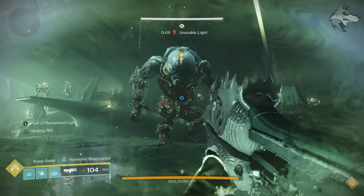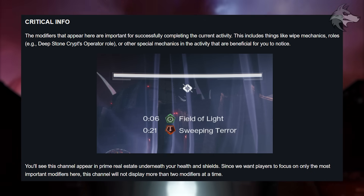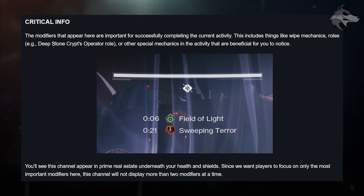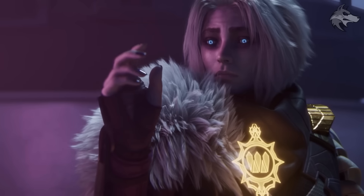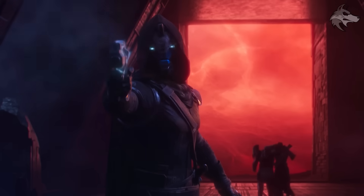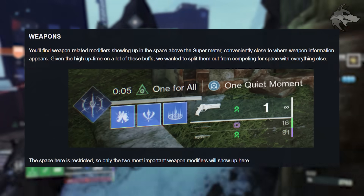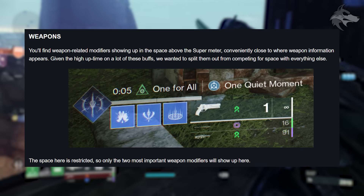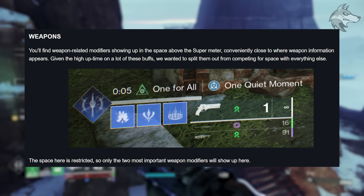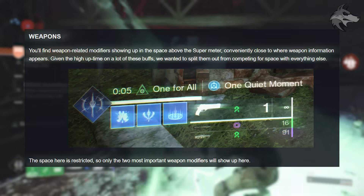It definitely changes things up quite a bit. For critical info, modifiers that appear here are important for successfully completing the current activity — that includes things like wipe mechanics, rolls like Deep Stone Crypt's operator roll, or other special mechanics that are beneficial for us to notice. We'll see this channel appear in prime real estate underneath the health and shields, and since they want players to focus on only the most important modifiers, this channel will not display more than two modifiers at a time. For weapons, weapon-related modifiers show up in the space above the super meter, conveniently close to where weapon information appears, and the two most important weapon modifiers will show up here.